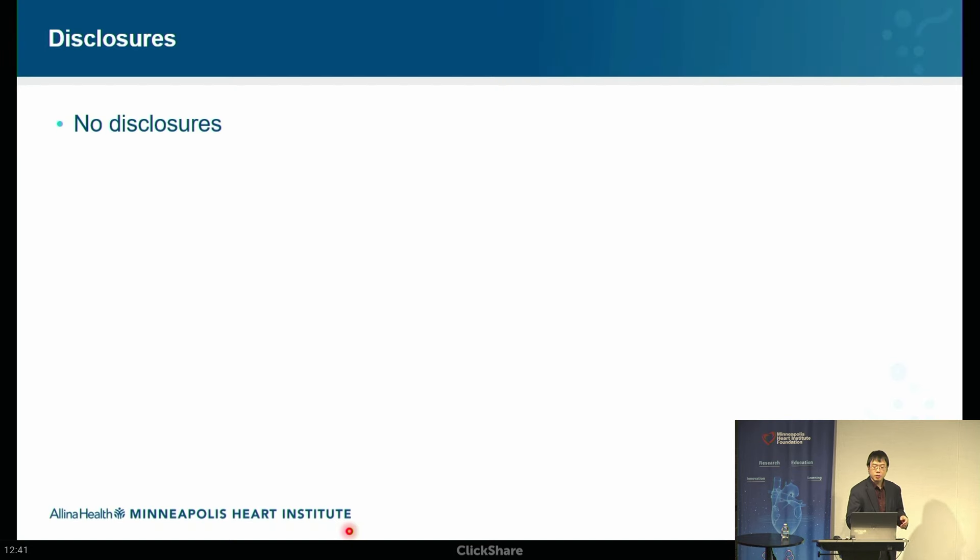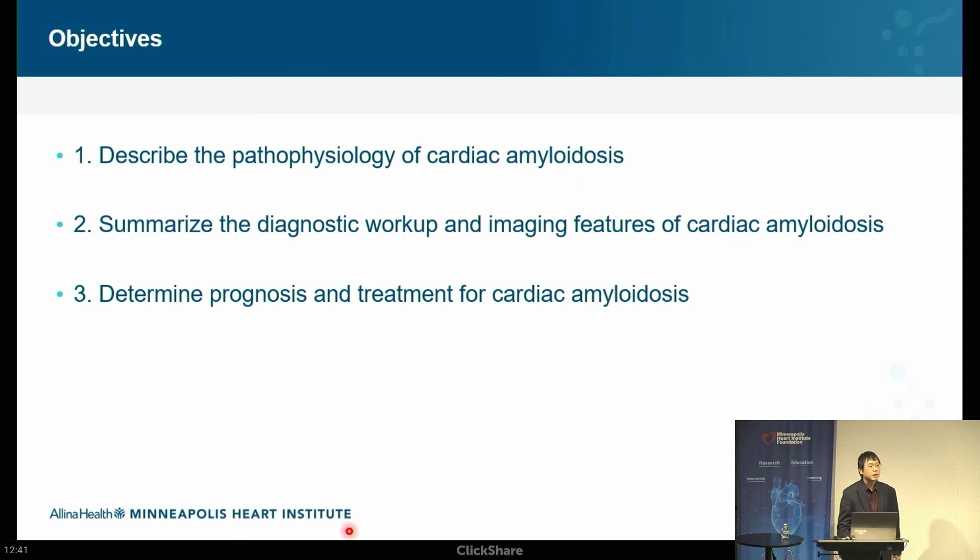Without further ado, let's get started. I have no disclosures. We'll talk about the objectives: first, pathophysiology — what is cardiac amyloidosis and what are the different types? Next, the diagnostic workup — when do we suspect it, and what are the imaging features on echocardiography and cardiac MRI? Finally, we'll talk about prognosis and most importantly, treatment — keeping in mind that depending on the type, the treatment is very, very different.